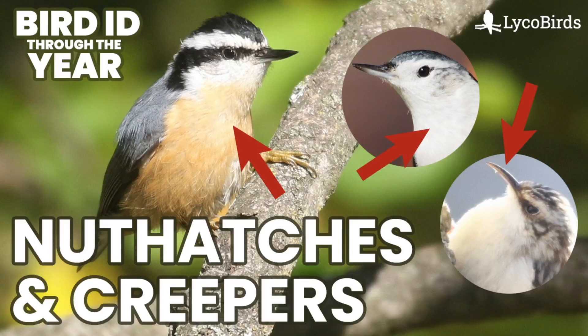Hey everyone, it's Bobby from LycoBirds with another video in my Bird ID Through the Year series, and this one is going to cover Nuthatches and Creepers. These maybe aren't the most challenging birds to identify, but they're a lot of fun to watch and they're ones that you want to be aware of.